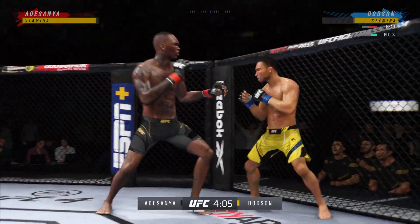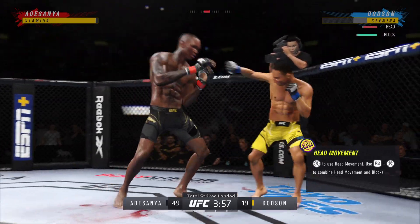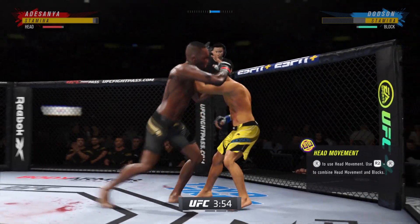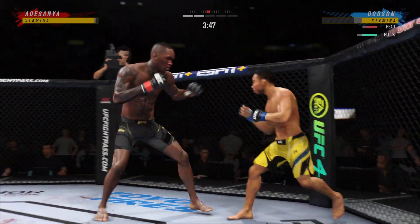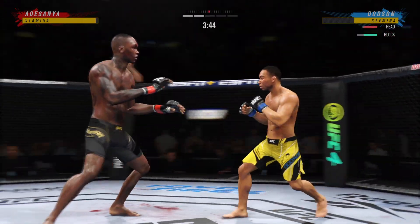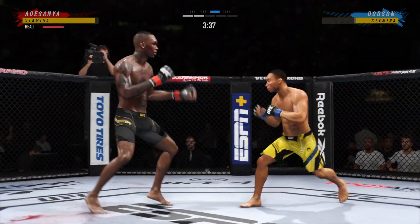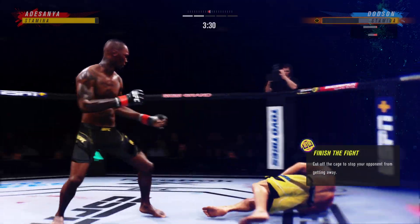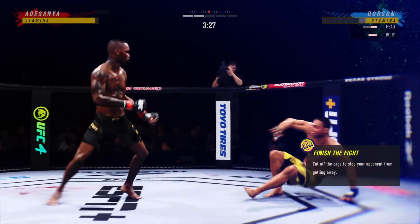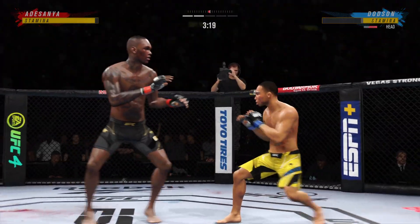Straight right. Just out of range with the big right hand. He lands a punch there — good connection. Great connect. So fast, so accurate. Watch the ability to land anywhere. Big leg kick lands right on the elbow. He's going to be perfectly placed here. You can see the person reacting, fighting through that punch.